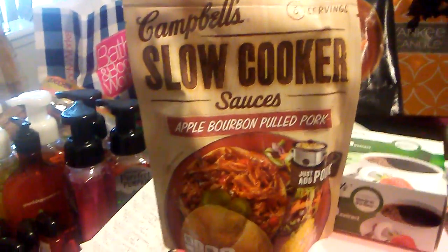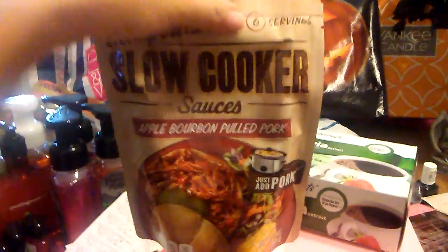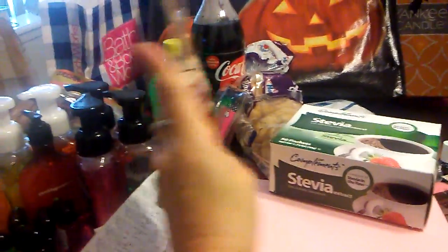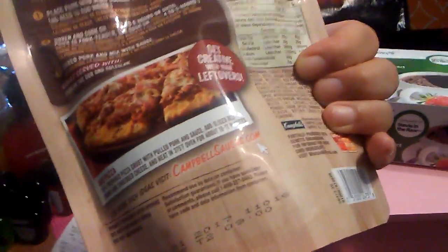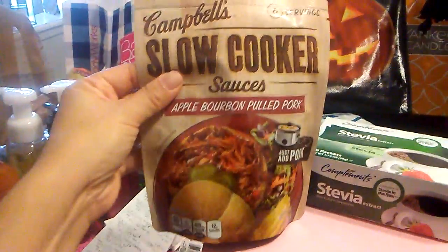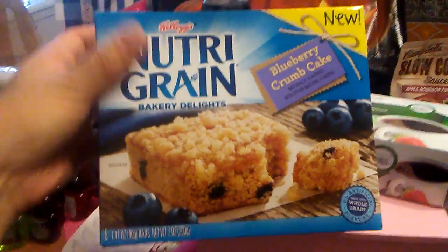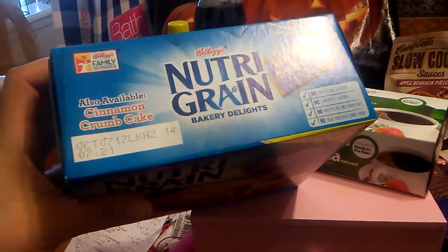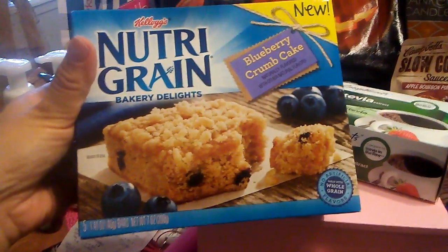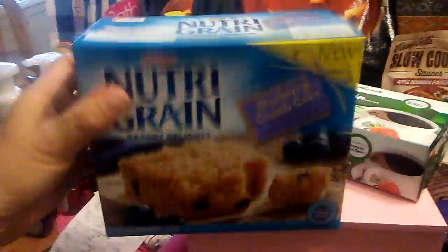I did pick up the Campbell's slow cooker sauces — this is apple bourbon pulled pork. Instead of using pork, we're going to use chicken breasts, and this is a serving of 6. It's 13 ounces. The expiration date is November 1st, 2017. I absolutely love my crock pot, so this will be fun to see how it comes out with chicken. I also picked up the Nutri-Grain Bakery Delights Blueberry Crumb Cake — five come in a box, expiration date October 7th, 2017. These Bakery Delights are different than regular Nutri-Grain bars; it's actually a dessert. I love crumb cake and we already have one in lemon, so I decided blueberry would be fun.